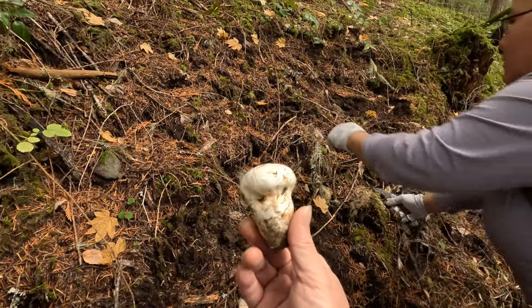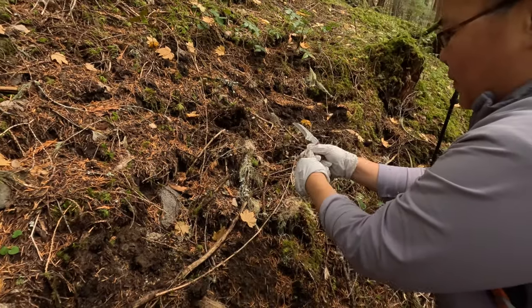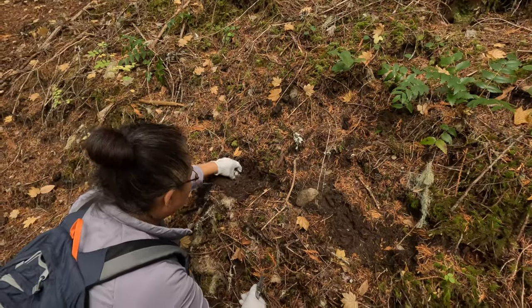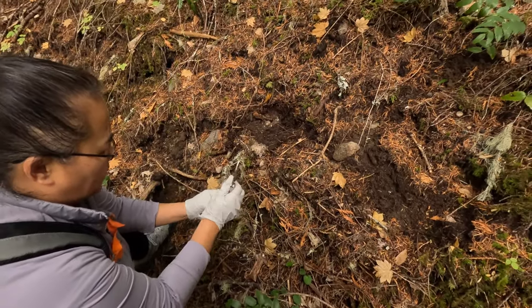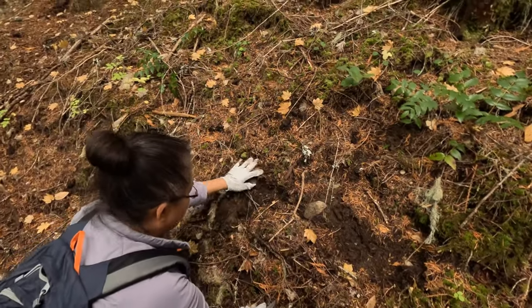Oh there's a baby one right there. Not very big, but for Matsutake everything is worthy.